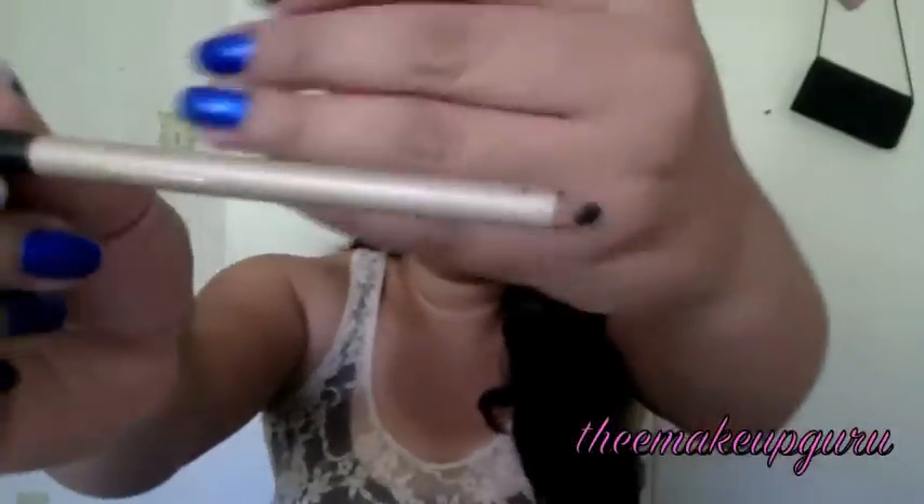Another staple item for me is eyeliner for my lower lash line — I do forget about 50% of the time, but when I don't, I use the Milani eye pencil in True Black. This was actually 27 cents at CVS and I'm so mad I didn't grab the other three they had. It's a very dark black, very smooth and creamy, and it lasts about four hours, which I think is pretty reasonable for a drugstore eyeliner.